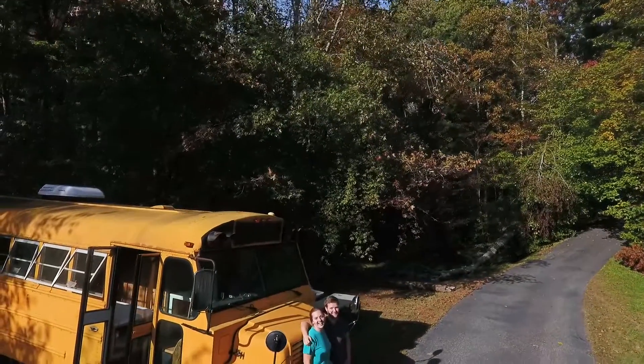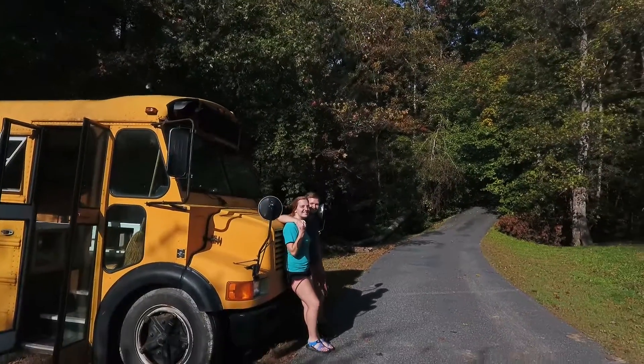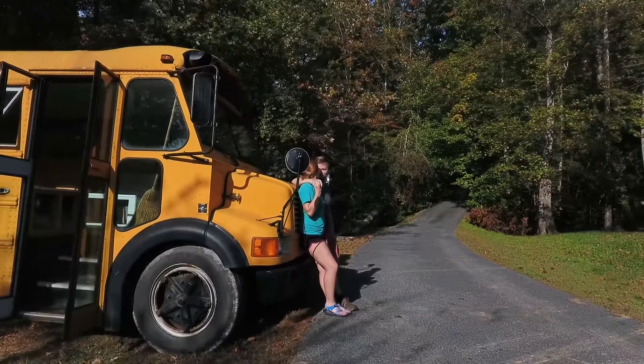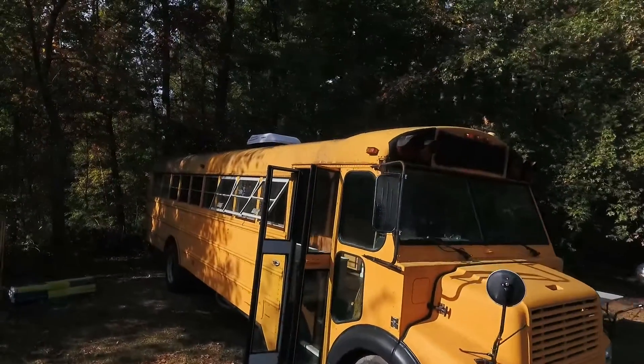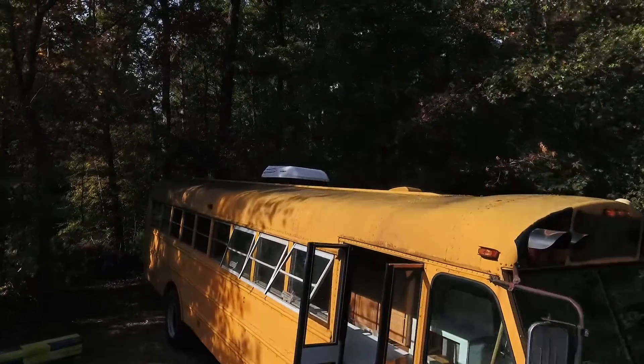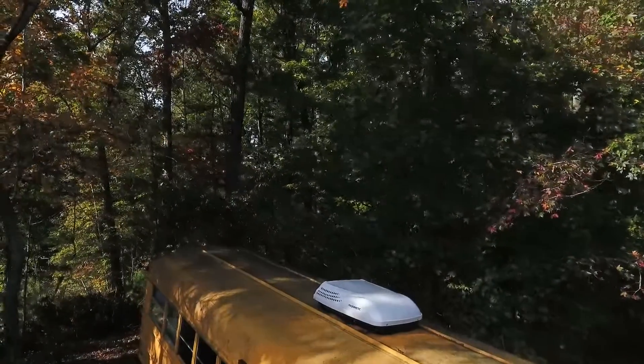Surprisingly, it was $2,500 for a school bus that's 25 years old — a 1993, with 173,000 miles on it. Great condition — it had 10,000 fewer miles than my car. We bought it through the school system, so it's been serviced every 3,000 miles. The engine's great.